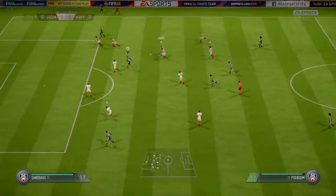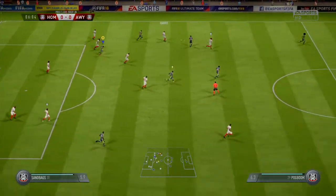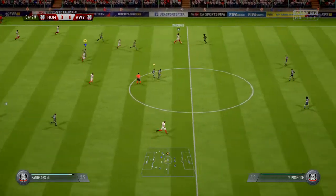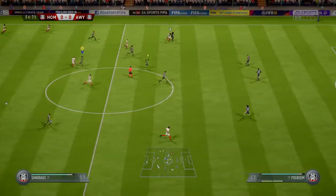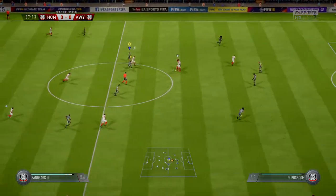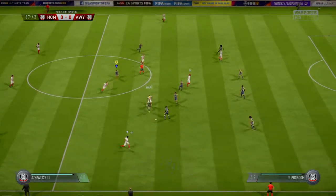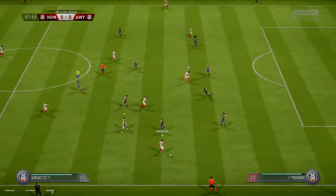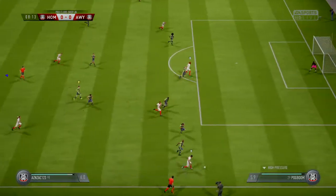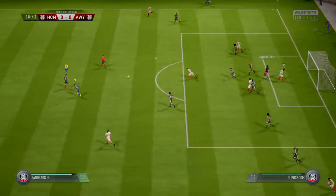Rodriguez. Sandberg. Rodriguez. Good position — they've worked this attack very well into quite a dangerous position now. Punched away by the keeper.